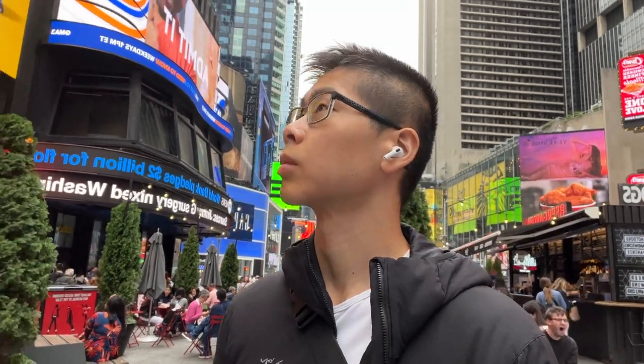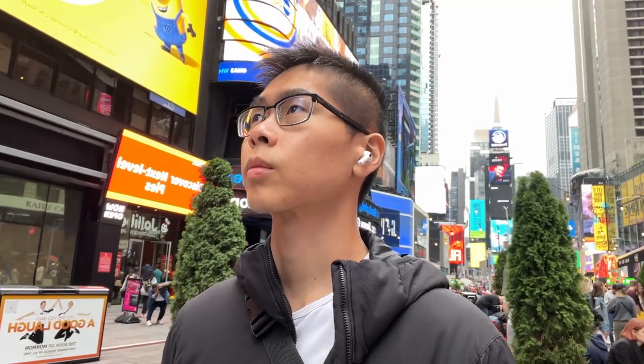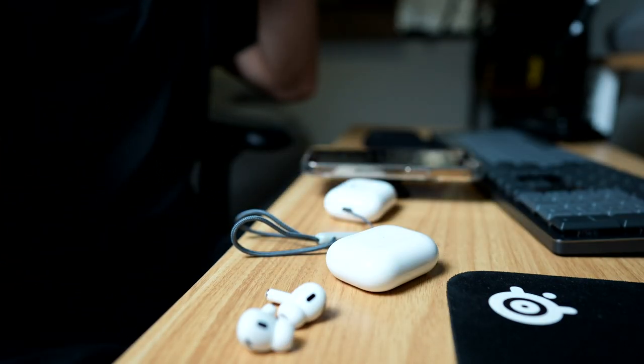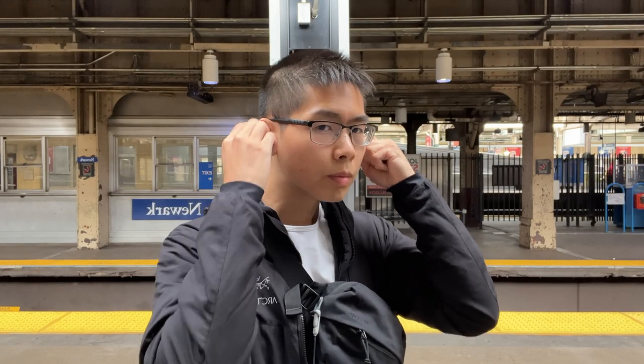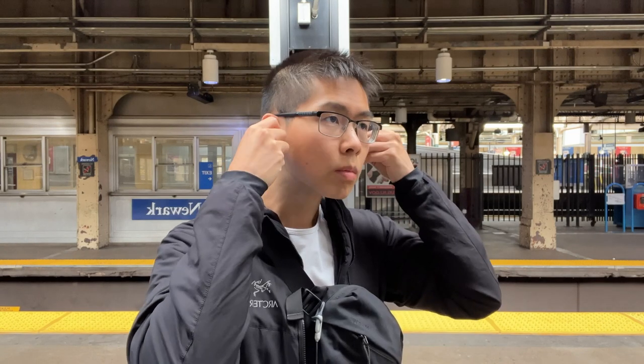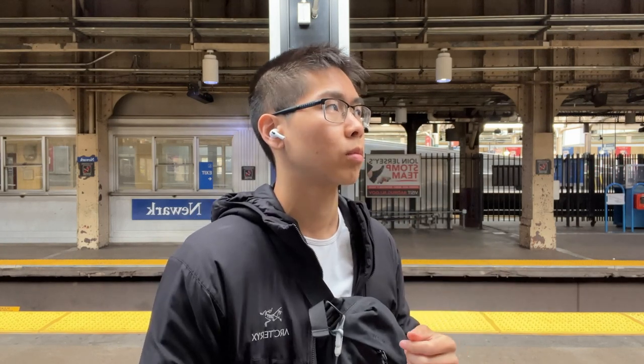How does it sound? It's not a day-to-night difference, but there is an improvement. The bass is better, but it still sounds very close to the Gen 1s. In my personal opinion, the ANC is so much better that it helps the music by blocking out more ambient sound, making the Gen 2s sound way closer to the ear — whereas on the Gen 1s it kind of sounds more distant.